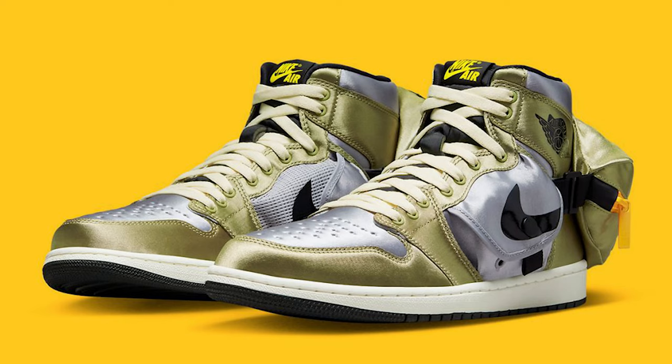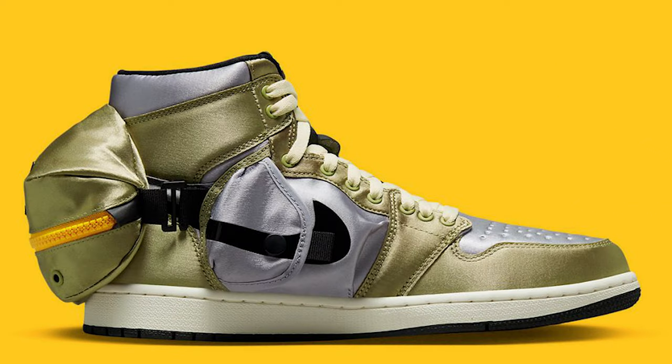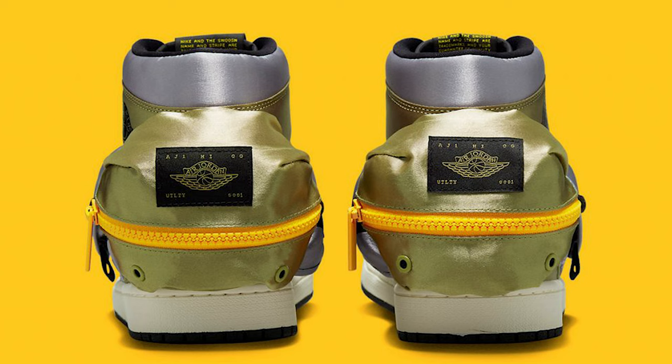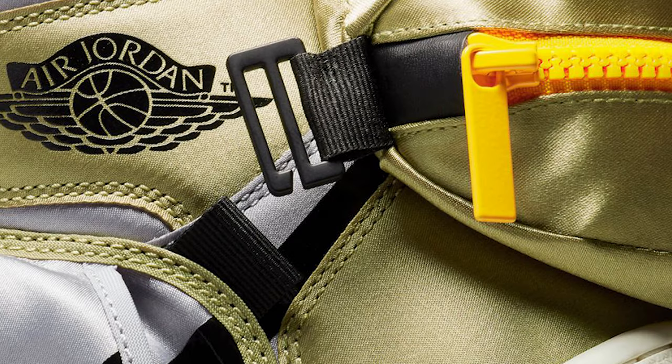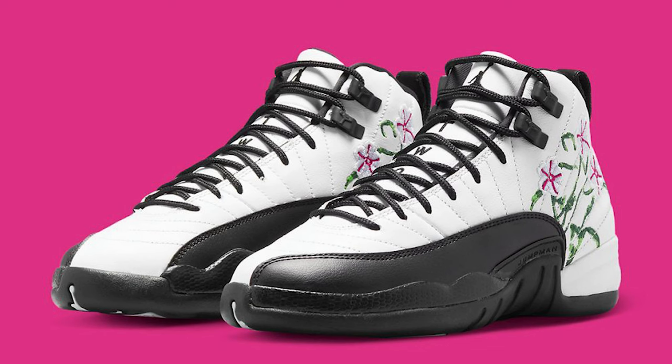The Air Jordan 1 High Metallic — these things are hideous. They have a satin material on the upper, $170 retail. I don't really have many good things to say about this one. Buy what you like, but these aren't going to cut it for me.